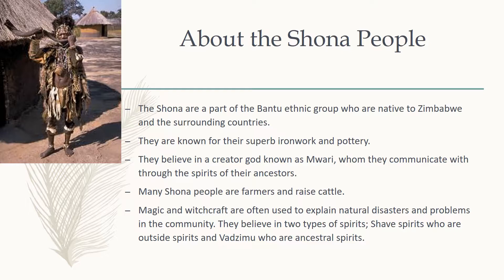In their day-to-day lives, many of the Shona are farmers who raise crops such as maize, which is a main staple for them, and rice. They also raise cattle; however, its main purpose is to show the prestige of a family and to act as a wedding dowry. They also do ironwork and pottery, which are considered some of the most finely crafted in the area.